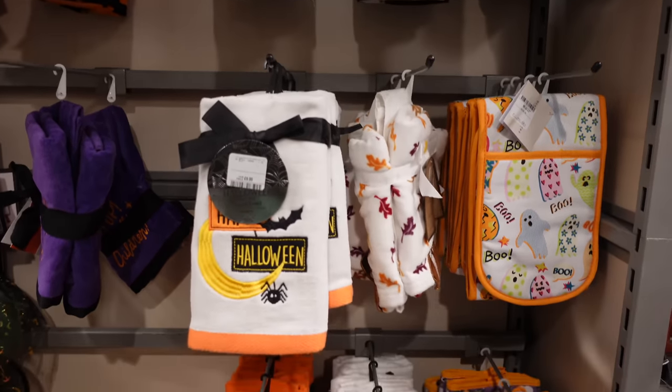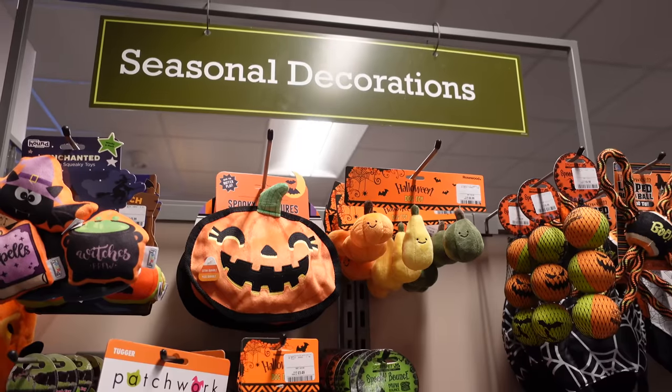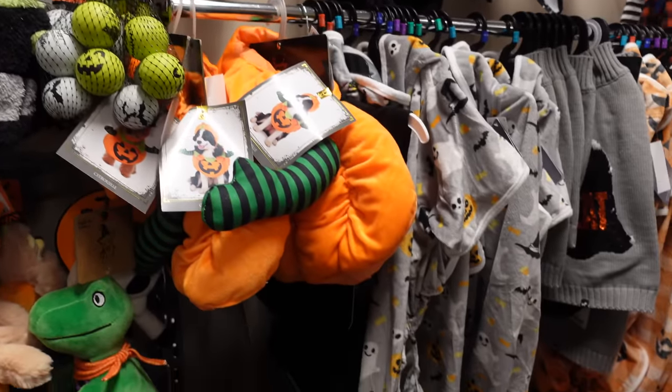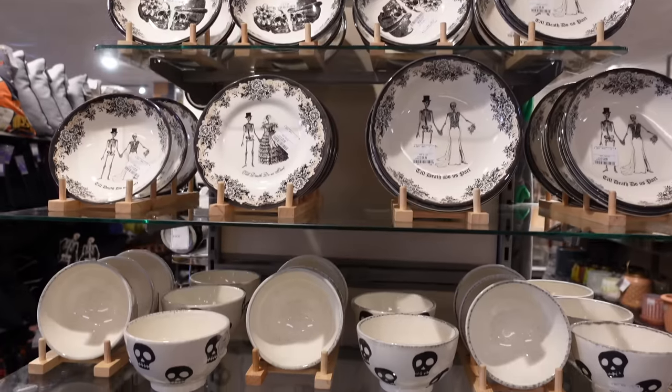They even had all of these kitchen bits — tea towels, oven mitts for spooky season. And if you've got pets, well they've got you sorted in there as well because there was an entire pet section, and it really made me want to have a dog.